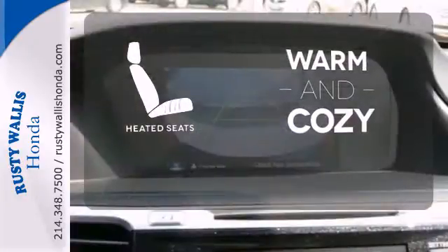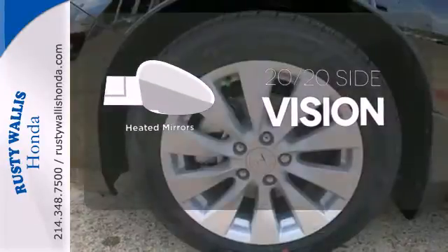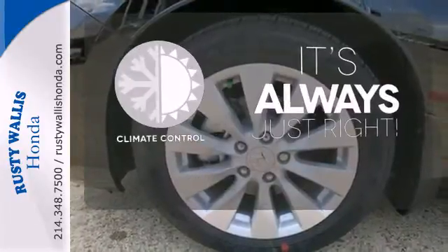Wrap yourself in the comfort of heated seats. The heated mirrors let you see behind you without all the work. Set it and forget it with the climate control.